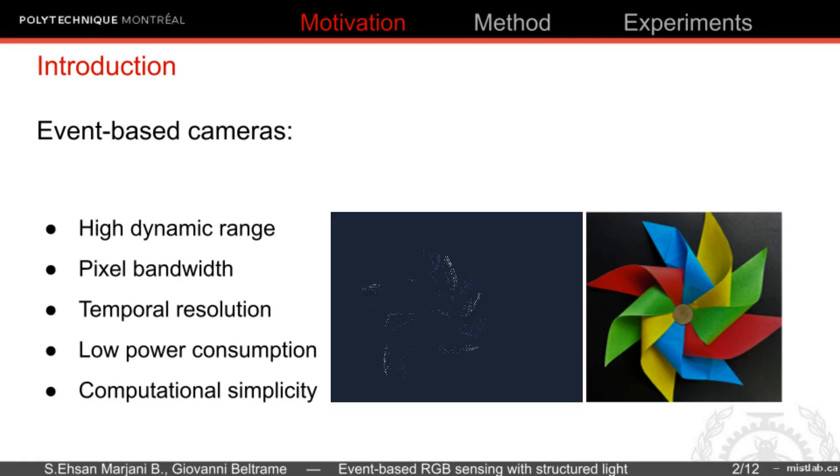Event-based cameras are bio-inspired sensors that report pixel brightness changes. Due to their high dynamic range, pixel bandwidth, temporal resolution, low power consumption, and computational simplicity,